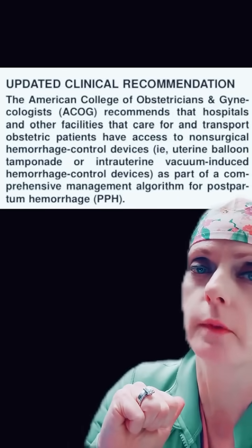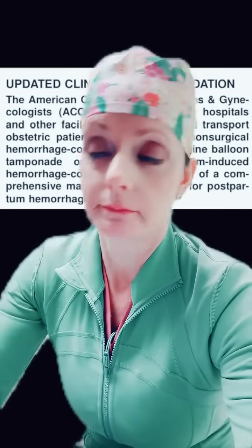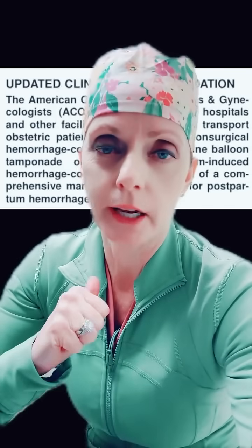I will say I have never used a Jada other than in the original study — we were one of the centers — and I cannot tell you the last time I used a Bakri balloon.